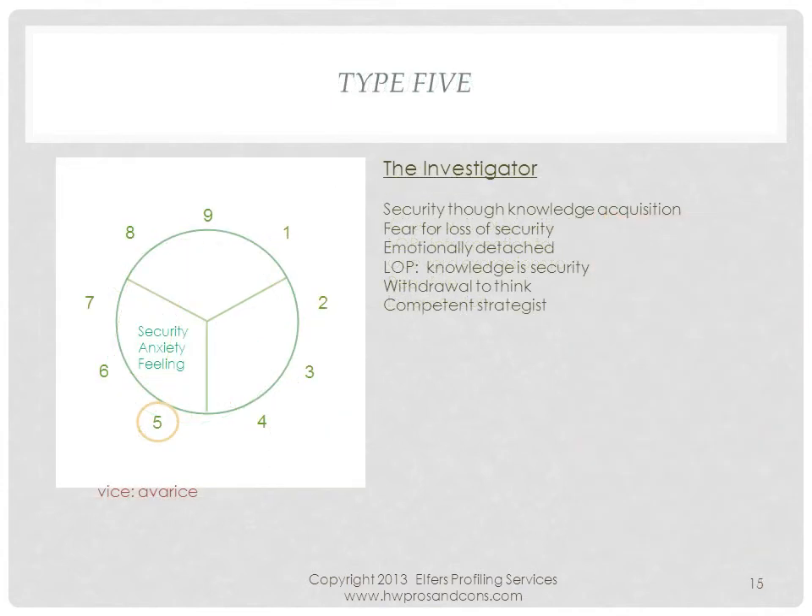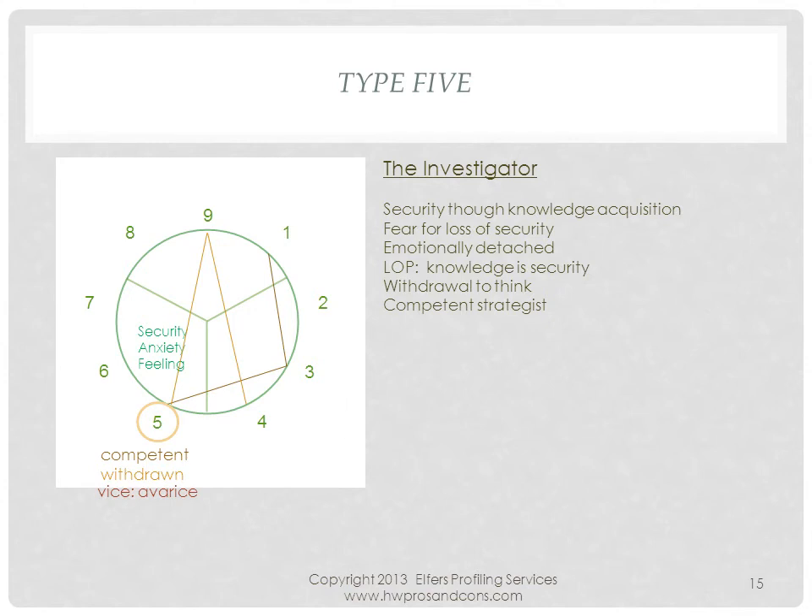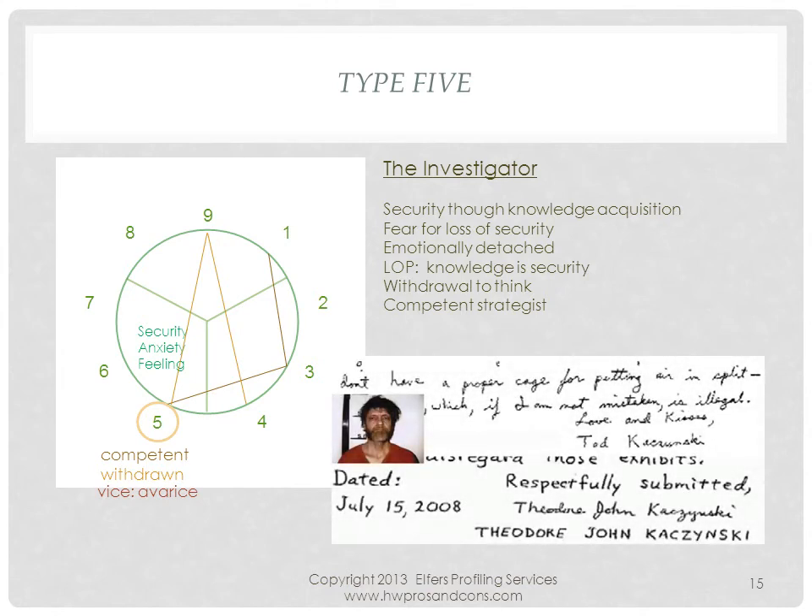Type 5 is the investigator. They are competent and withdrawn, and acquire knowledge to feel secure. Since research takes time, 5s find infringing obligations very intrusive. A deteriorating 5 has no other needs than time — time to think and to shed their worldly acquisitions. Ted Kaczynski, better known as the Unabomber, lived in a 10x12 cabin without electricity or running water during his bombing years. Kaczynski's smaller and vertical handwriting implies a withdrawn and detail-oriented individual. His 35,000-word manifesto shows his enormous concentration and willingness to succeed on one particular subject important to him.